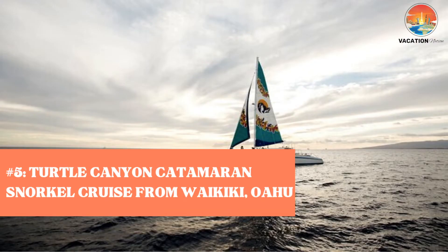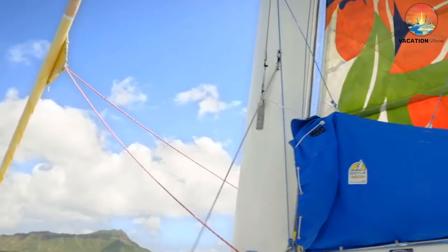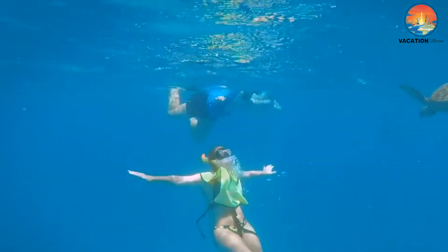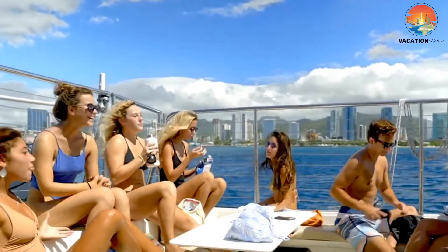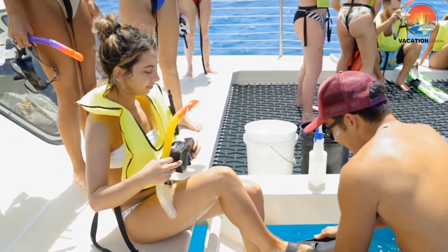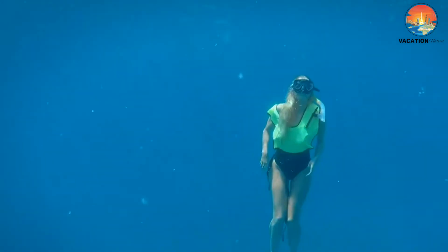Number 5: Turtle Canyon Catamaran Snorkel Cruise from Waikiki, Oahu. This three-hour cruise is a wildlife watcher's dream. You'll start with drinks in hand, riding aboard a catamaran past the beautiful Diamond Head State Monument towards Turtle Canyon. Upon arrival, you'll gear up and go snorkeling alongside tropical fish and turtles. Next, you'll hop back on board for a fresh water shower and, if you've booked the midday tour, retreat to the covered cabin for a buffet of deli sandwiches. After your meal, you'll head back to Waikiki. Along the way, keep your eyes out for dolphins and more turtles. Notably, if you don't see a turtle at all during your trip, you get to ride again for free — a win-win.